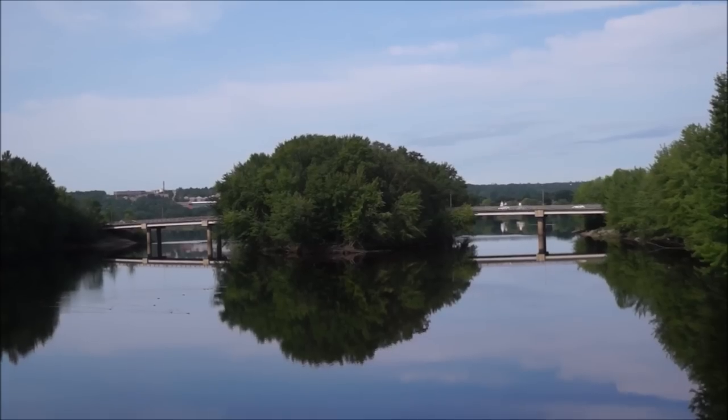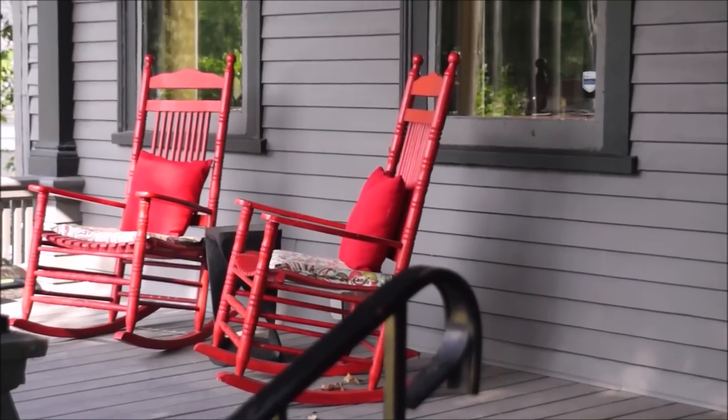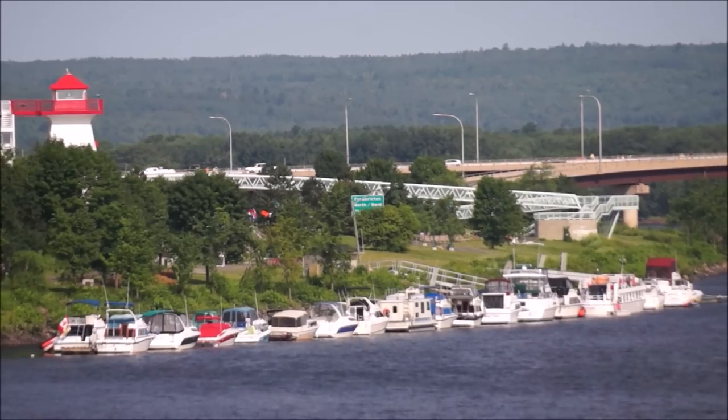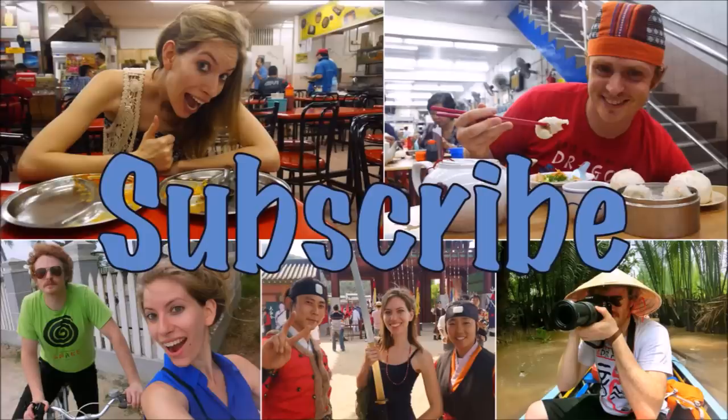And that's a little glimpse of Fredericton. We really enjoyed our summer visit to the city, and we hope you'll have the chance to check it out too. For more food and travel videos, hit subscribe.